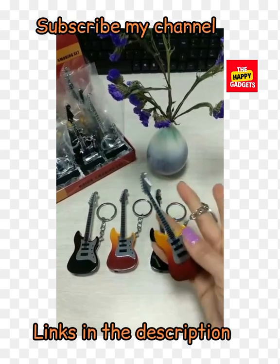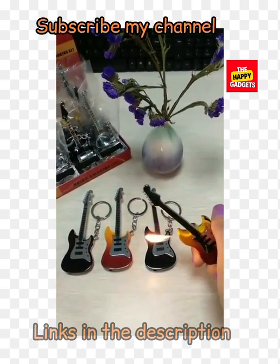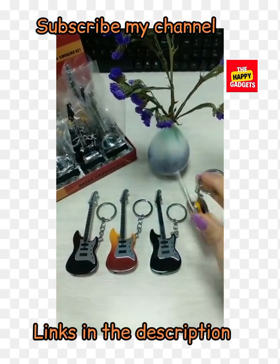Mini guitar shape creative lighter — this is another cute mini guitar shape creative lighter. You can also decorate your home with these gadgets. They are so unique and so creative. Check the links in the description box.